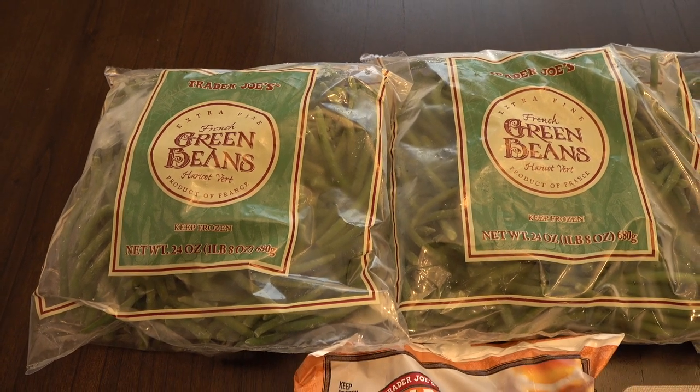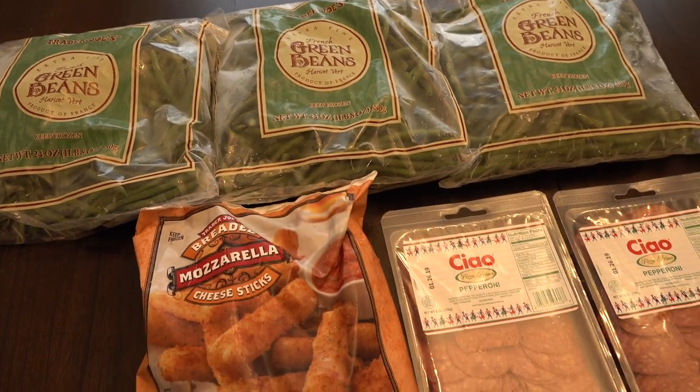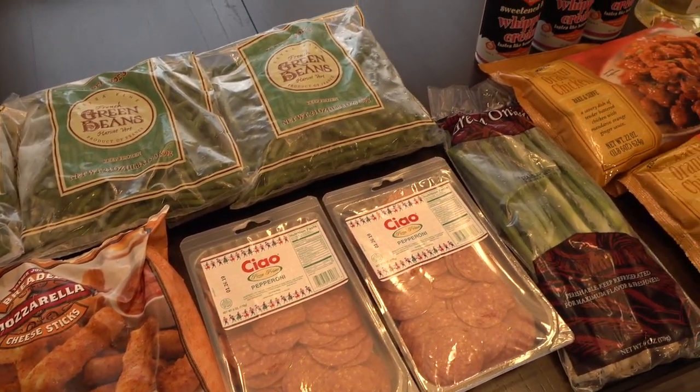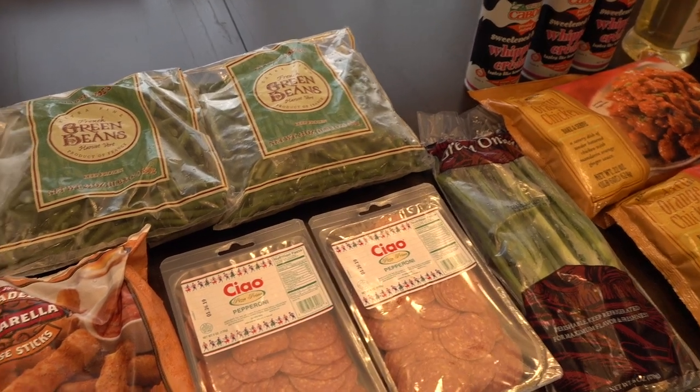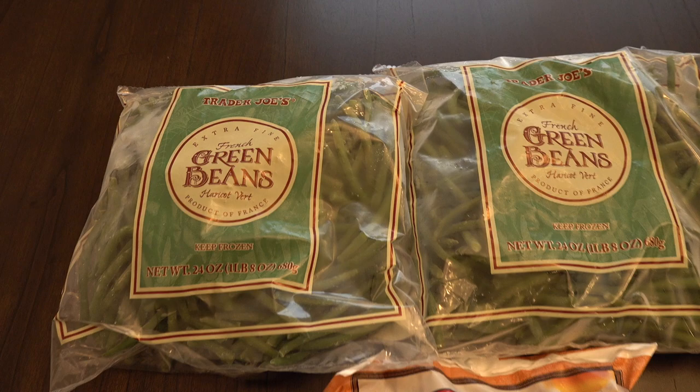Hi guys, Sandra here from the blog SensibleMom.com. Welcome back to my channel. In today's video I'm going to be sharing a Trader Joe's and a Jewel grocery haul with you. We spent right around $57 at Trader Joe's and this is what we brought home.